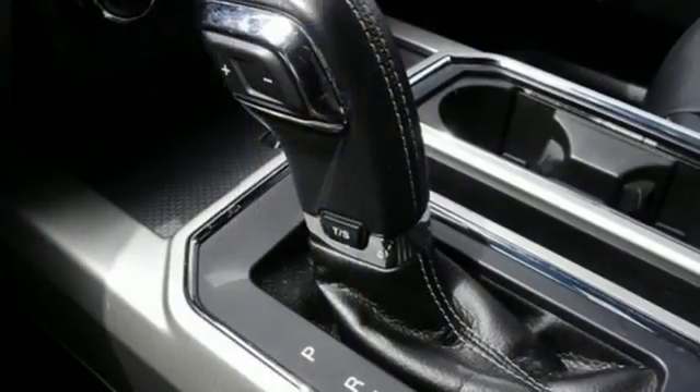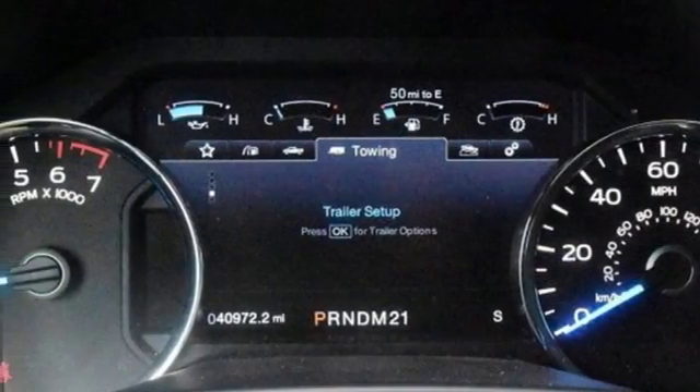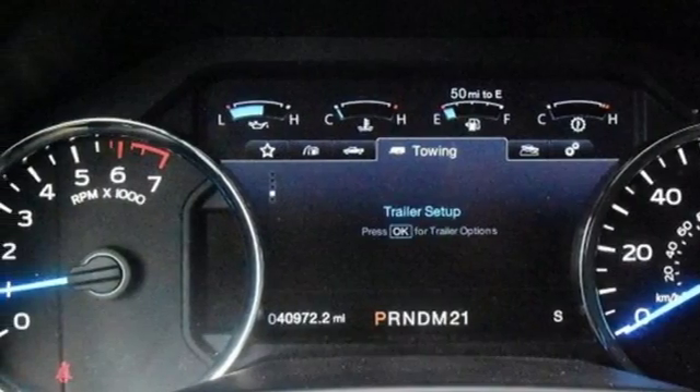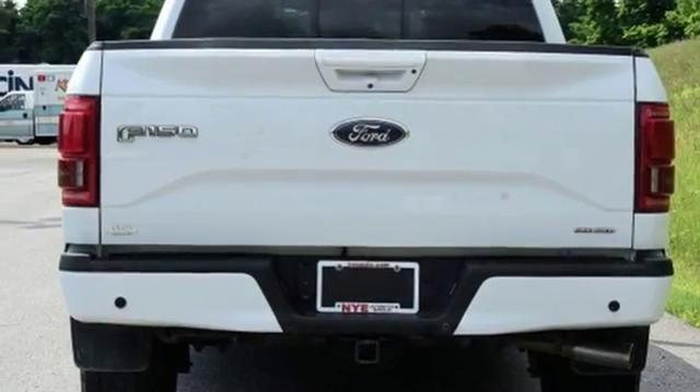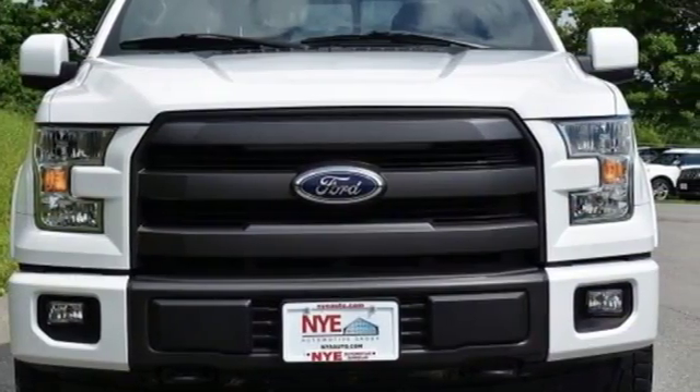It has an impressive engine, ample cargo space and storage, plus responsive handling and braking. It's no wonder there's so many F-150s on the road. This hard-working truck is ready to go. Come try out this built Ford Tough F-150 today.